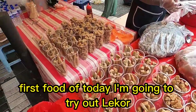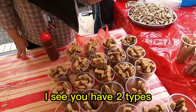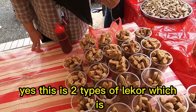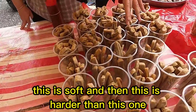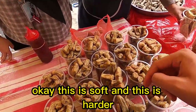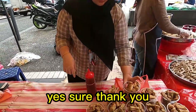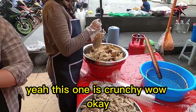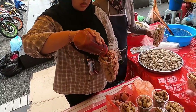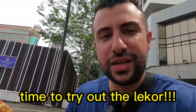Let's eat street food! First food of today, I'm going to try out liquor, a famous Malaysian snack. Can I have one liquor please? There are two types — one is soft and this one is harder. Let me go with the soft small one please, just one order. Can you put some sauce in it? You also have some crunchy ones over there too — all right, thank you!